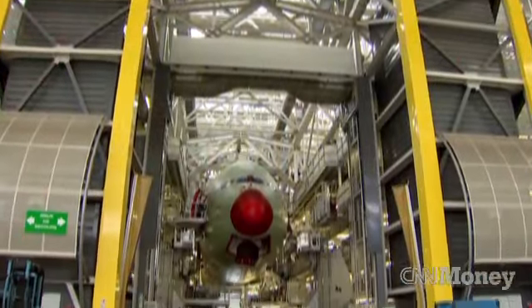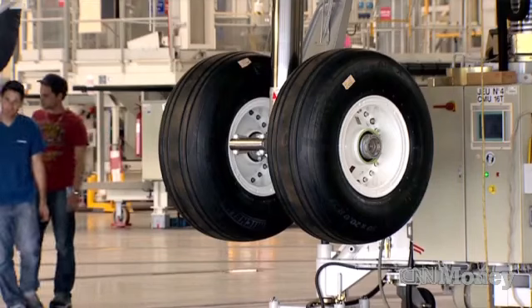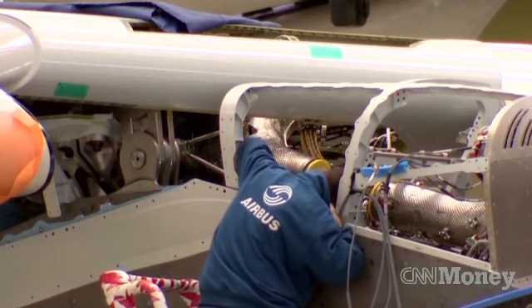The first stage is the structural assembly where the sections are fitted, including the landing gear. Each part requires precision and patience. It takes 13,000 rivets to join the three sections of the fuselage together, and 4,000 rivets alone to attach the wings to the body.